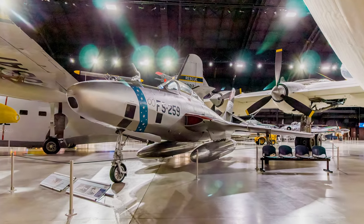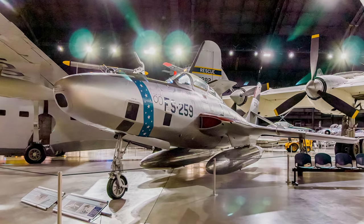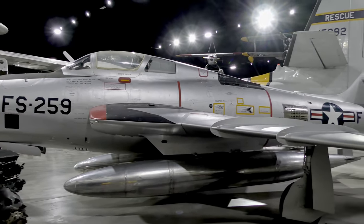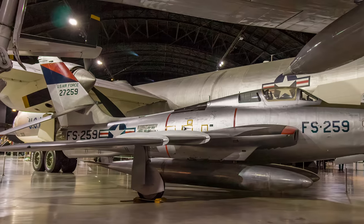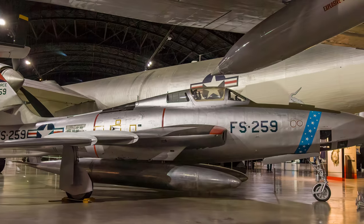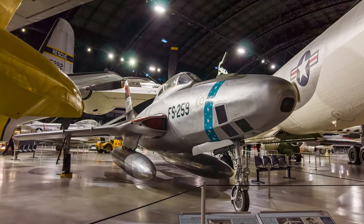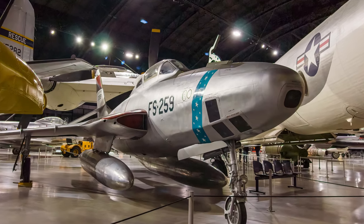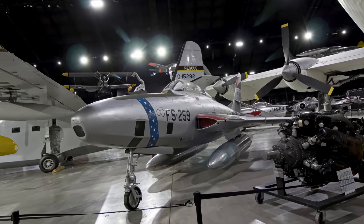The Republic RF-84K Thunderflash was a reconnaissance fighter carried toward a target as a parasite by the GRB-36 bomber. At the time, jet aircraft possessed relatively short range and aerial refueling was not yet proven, so this provided a method to extend their range. It entered service in 1955, but pilots experienced many near disasters while separating or hooking back up to the carrier aircraft. By 1957, development of more capable strategic reconnaissance aircraft and dependable aerial refueling made the parasite aircraft concept obsolete. The museum's aircraft is marked as it appeared while serving in the mid-1950s.